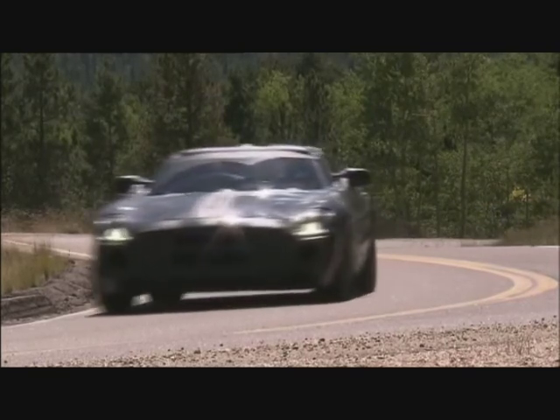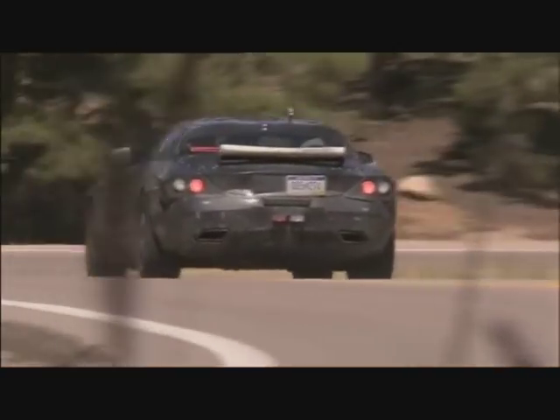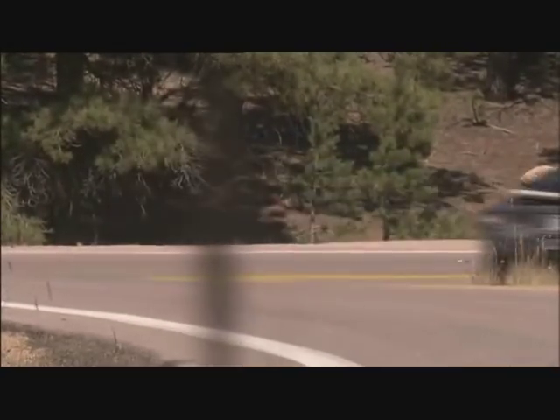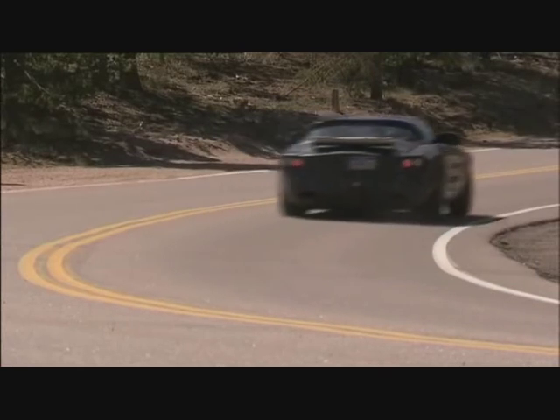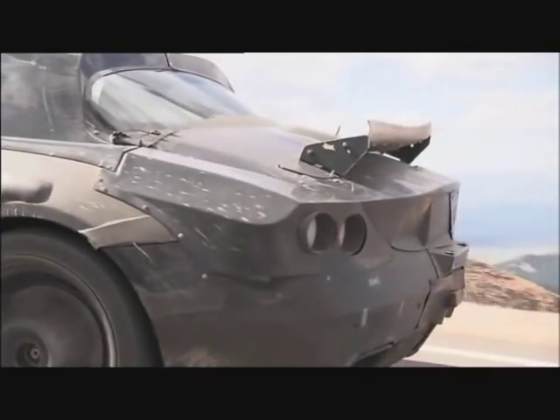The SLS looks much like its legendary ancestor, the Mercedes SL300 from 1954. While in disguise, it's still hard to recognize the resemblance. The obvious link, though, between the two are the wide-opening gull-wing doors on both sides.